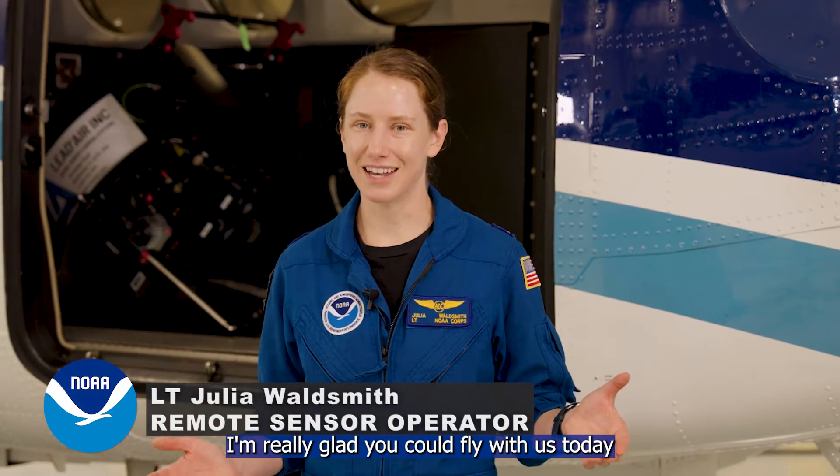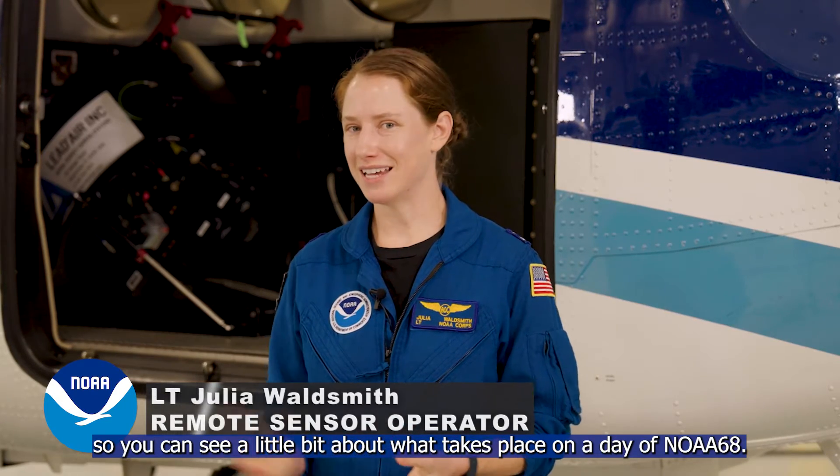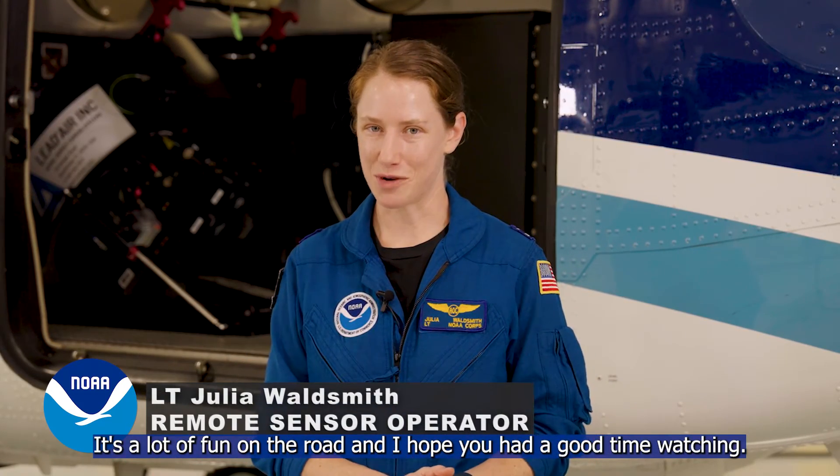My name is Lieutenant Julia Waldsmith. I'm really glad you could fly with us today so you can see a little bit about what takes place on the day of NOAA 68. It was a lot of fun getting to show off the system, and I hope you had a good time watching.